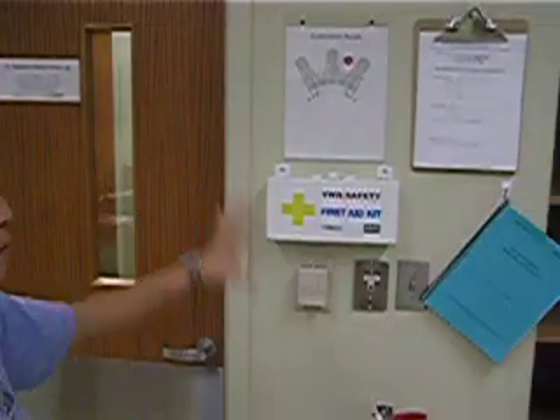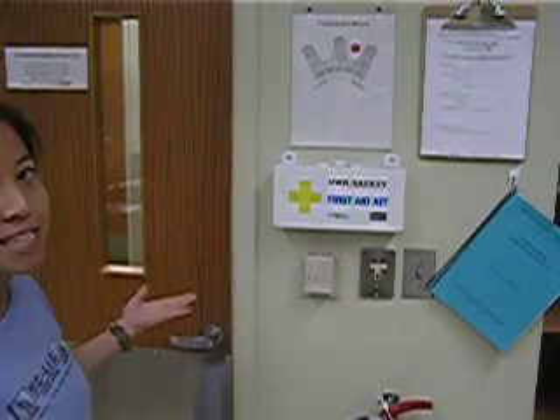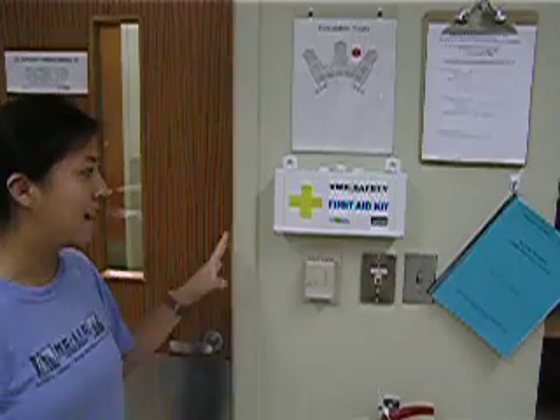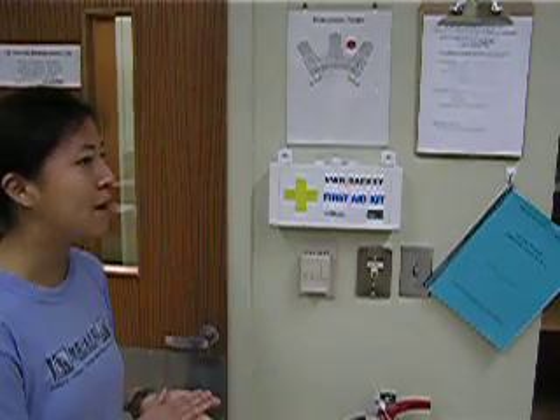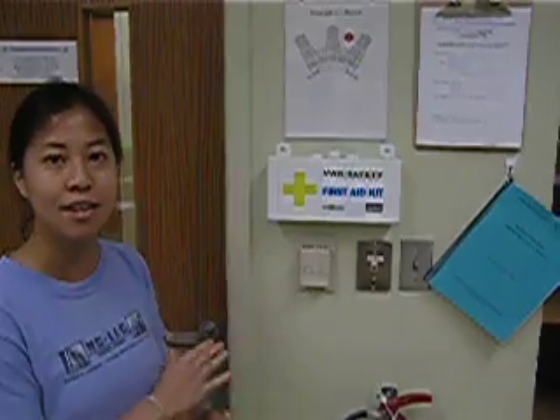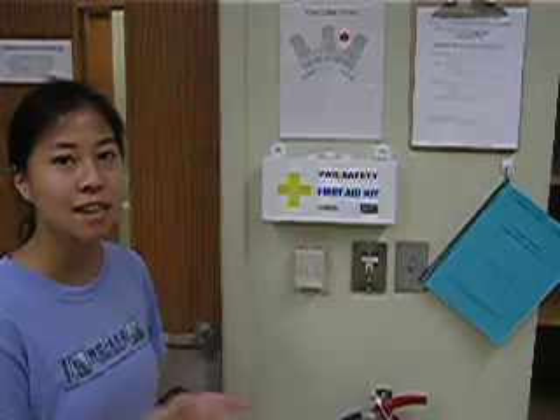These items over here are also located near the exit door. This is the first aid kit for minor cuts and burns, but also for whenever you are awaiting medical attention. There are bandages and gauze in there that you can use whenever there is a more serious incident.